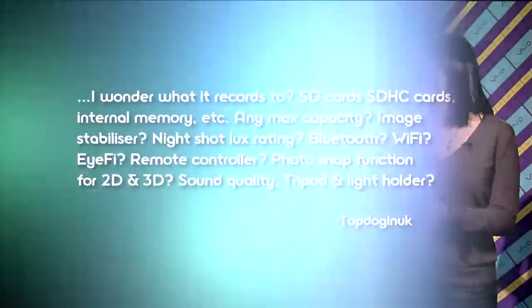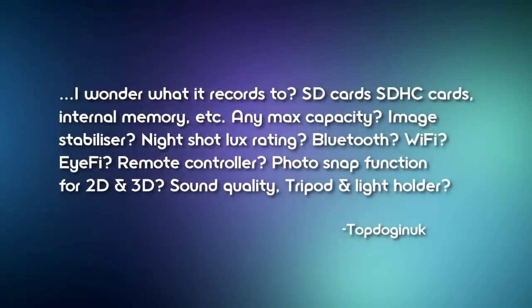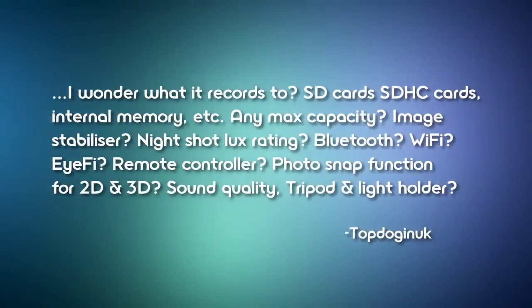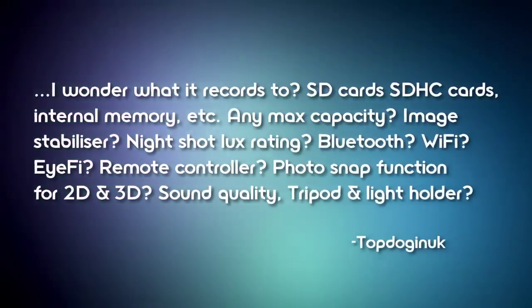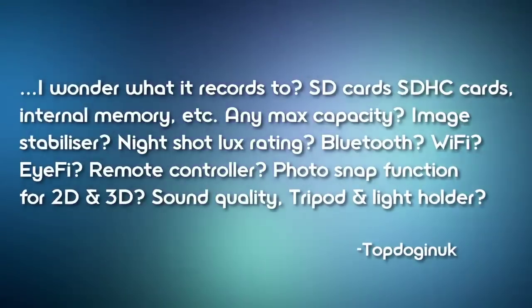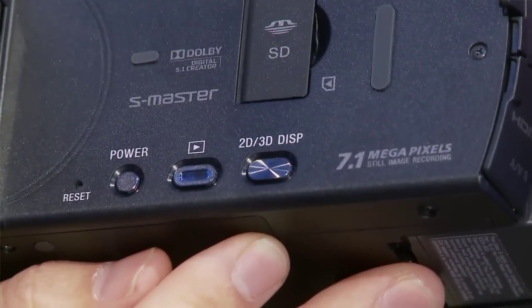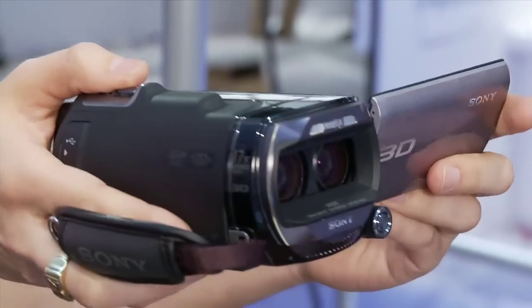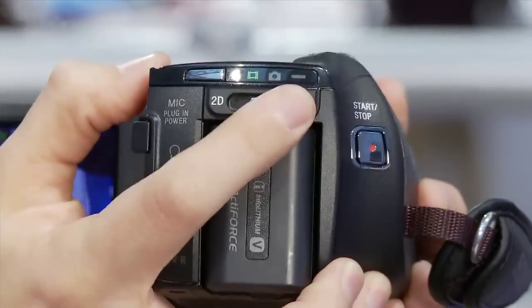Now let's get into some other questions about the 3D Handycam. Topdog in UK asks about storage: SD cards, SDHC cards, internal memory, max capacity, image stabilization, night shot lux rating, Bluetooth, Wi-Fi, remote controller, photo snap function for 2D and 3D, sound quality, tripod, and light holder. Here are the answers: 64 gigs of internal flash memory, and a card slot for SD, SDHC, SDXC, and Memory Stick Pro Duo media. It's important to use a fast card whenever shooting HD video, no matter what format you're using.